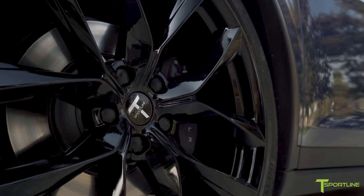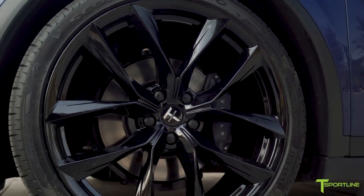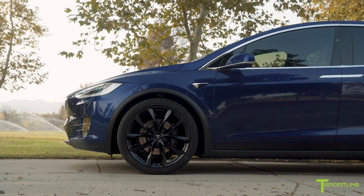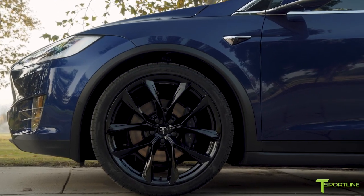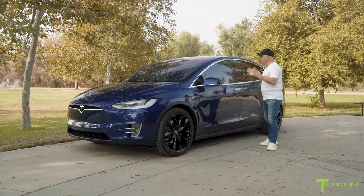First off, take a look at our really cool 22-inch TSS wheels — this is a really nice fit for the Model X, and it uses the original Pirelli Scorpion Zero tire that Tesla uses on the Model X. This came to us with 20s and now it's got 22s — super cool.